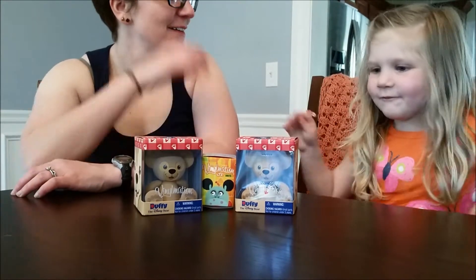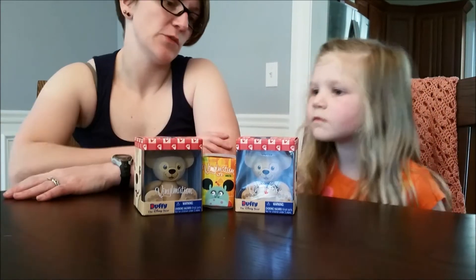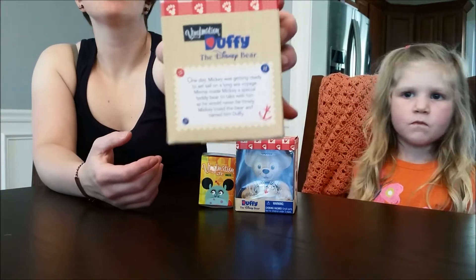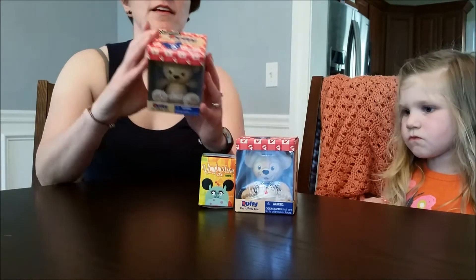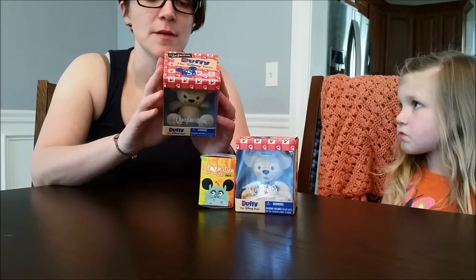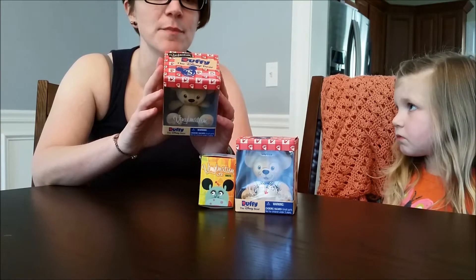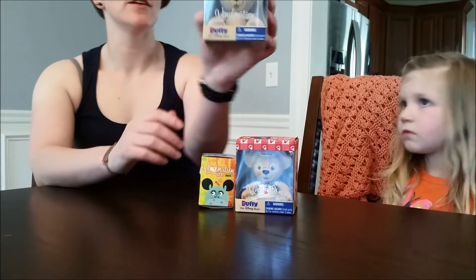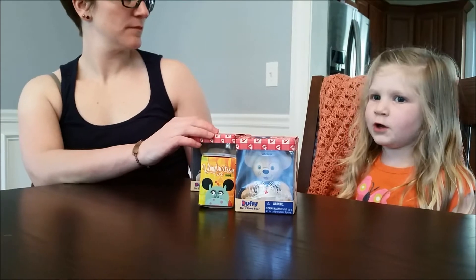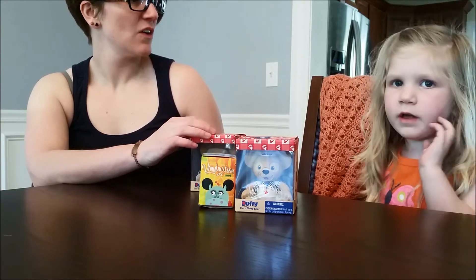Number one is Fluffy - the one without the sailor costume is Fluffy. Let me read to you what's on the back of the box: 'Duffy the Disney Bear - one day Mickey was getting ready to set sail on a long sea voyage. Minnie made Mickey a special teddy bear to take with him so he would never be lonely. Mickey loved the bear and named him Duffy.' So this is the original Duffy.